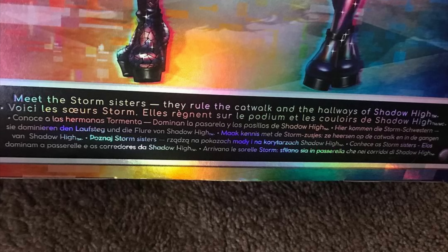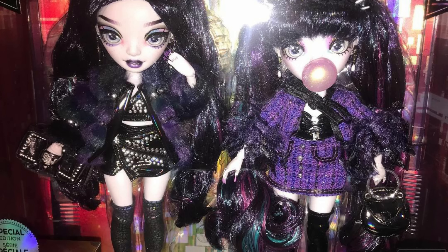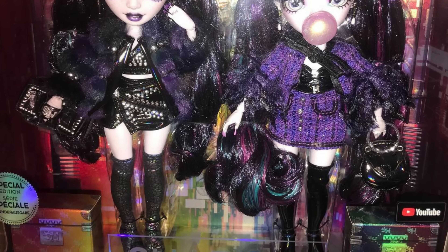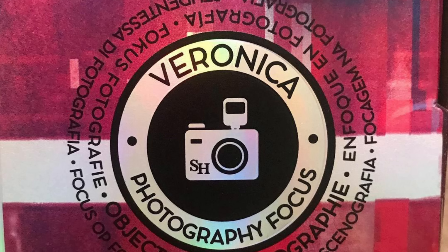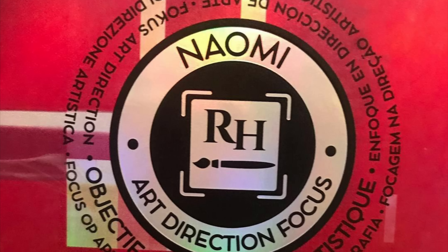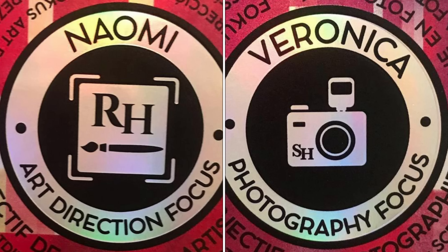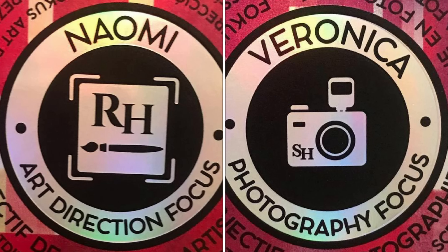Moving on now we get into the real tea, because here we have our first look at them in the box, just looking stunning. We also have their focuses on each side: Veronica has a photography focus and Naomi has an art direction focus. On Veronica's focus there's a little SH emblem, but on Naomi's it has an RH emblem, so they might have just forgotten to change it.